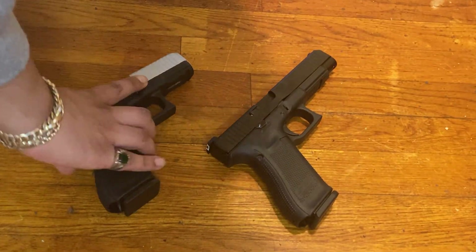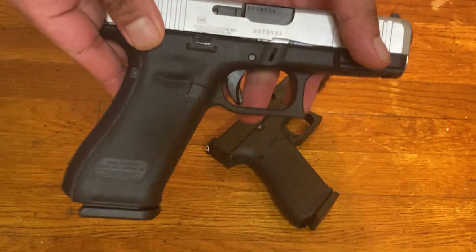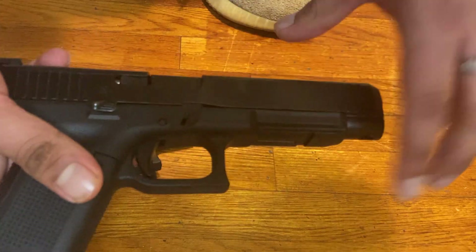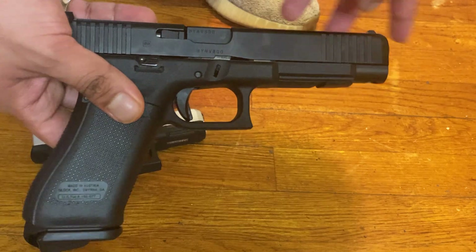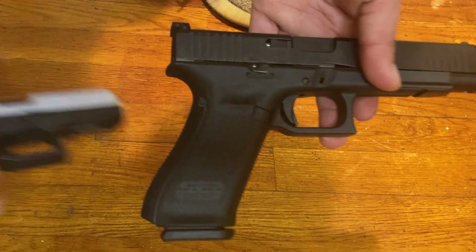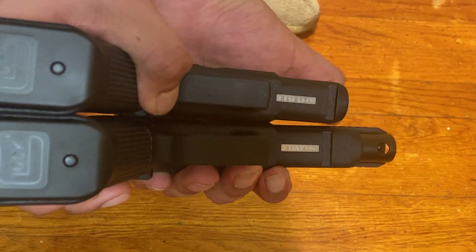They both have that longer full-size handle. The Glock 45 basically has a 17 frame and a 19 slide. This one — the 17 — is like this size, except it just has this extra bit of slide to it. Pretty much the main difference between the 17 and the Glock 45. The Glock 45 measures up to right there.